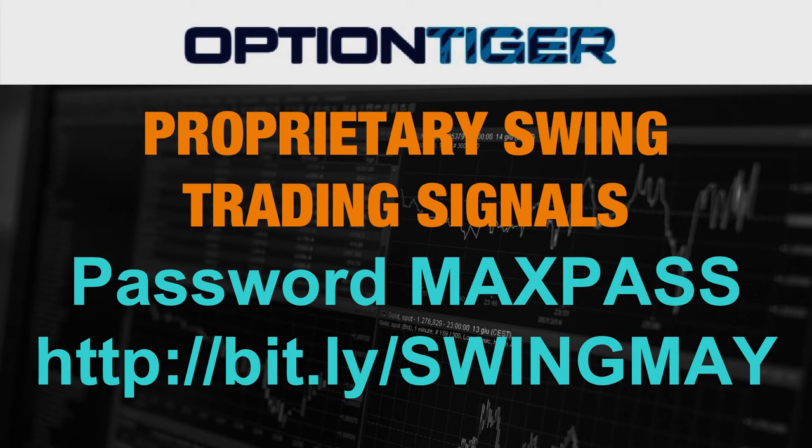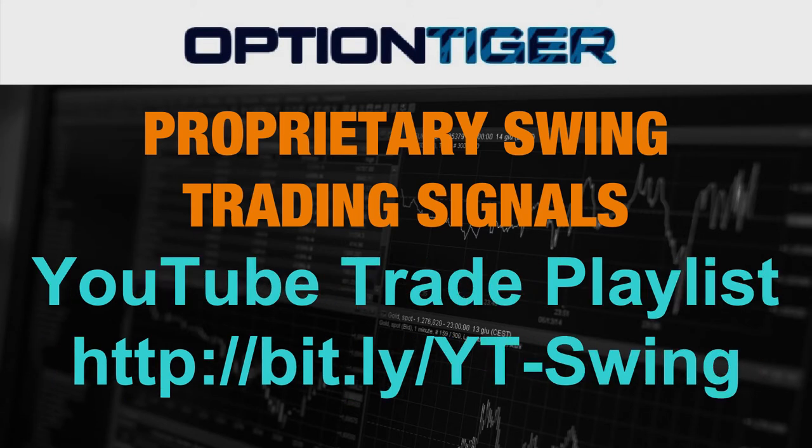This is a private course on Udemy, and to access it you will need to use this Bitly link: bit.ly/SWINGMAY — all in caps. It also has a password, and that password is MAXPASS, also all in caps.